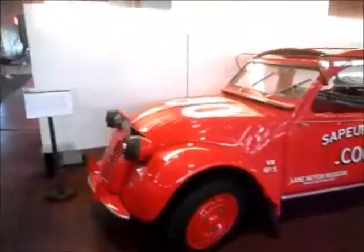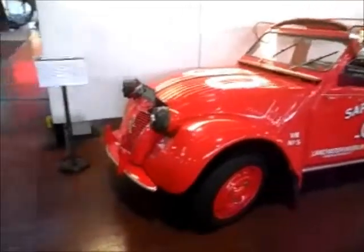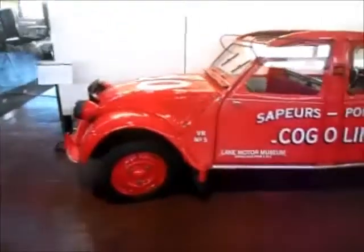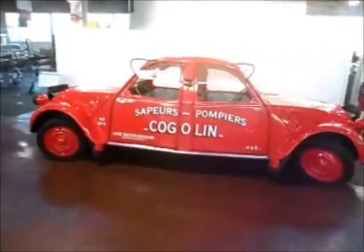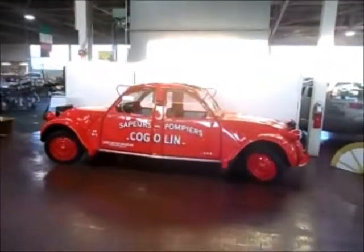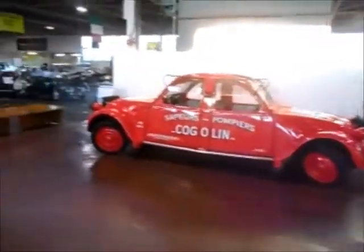Now if you don't know if you're coming or going, you need one of these. It's a '52 Citroën Kogelin replica. Maybe you caught it when I first brought the camera around to show you a picture of this. Let me back up a little bit and you'll definitely catch it — that car goes forward, backwards, who knows which way it's going. Tires on each end, both steer.